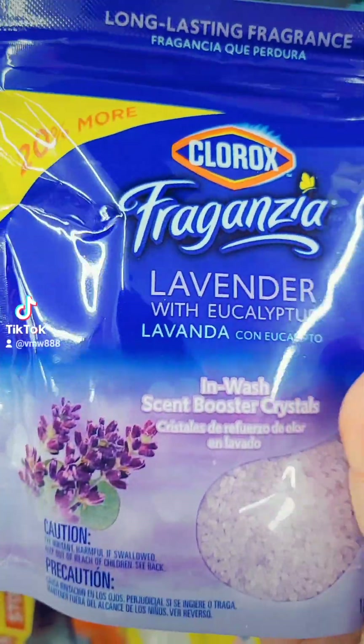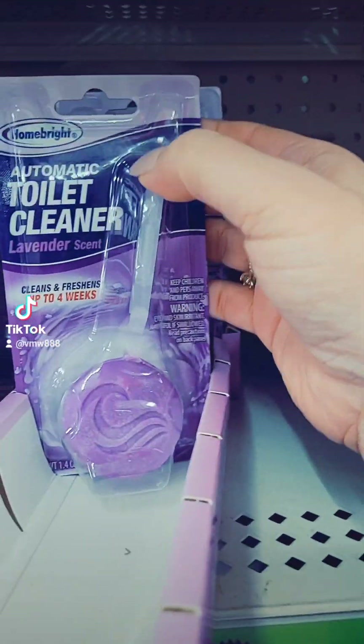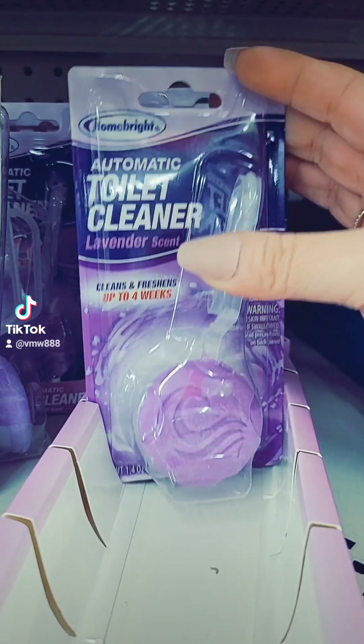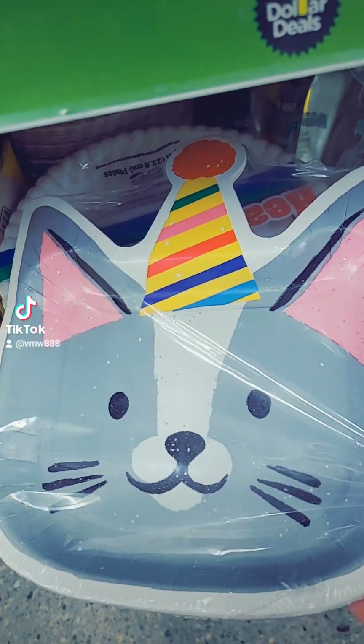Looks like they have some more of these Scented Booster Crystals — this one is Lavender Scented. They have this Automatic Toilet Cleaner, also Lavender Scented — I wonder if this is any good. They got these little Birthday Kitty Cat Plates for a dollar — those are cute.